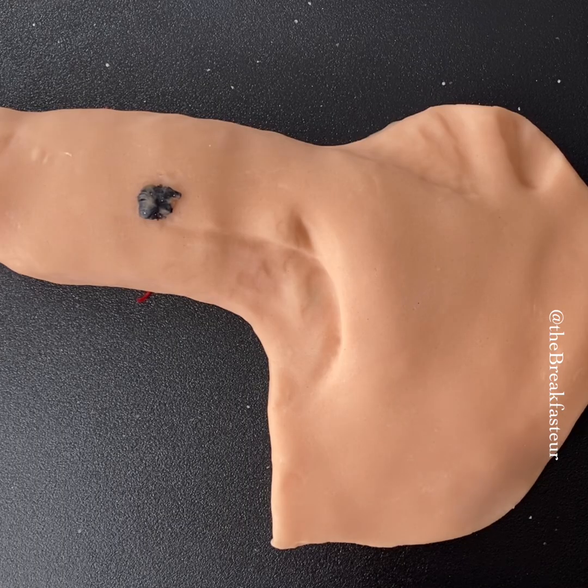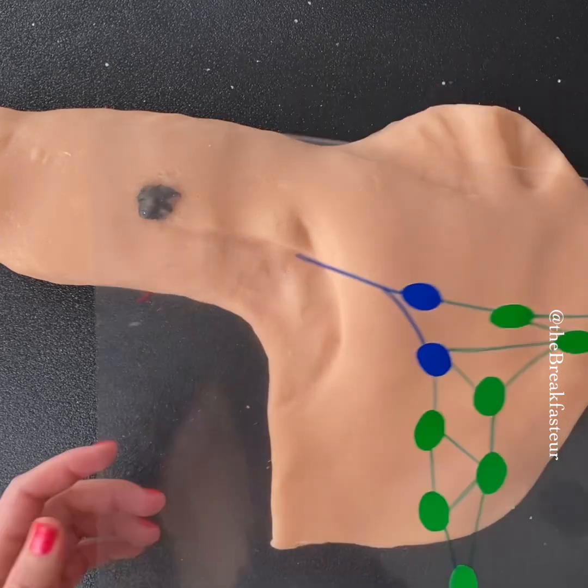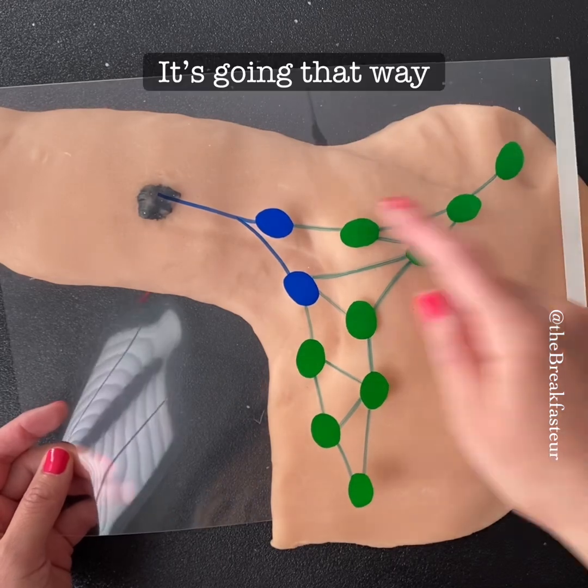Now we have our patient in the OR. He's asleep under general anesthesia and we're ready to do our procedure. The first thing to remember is that we're going to be looking at the lymph nodes, which are like the freeway of the body.